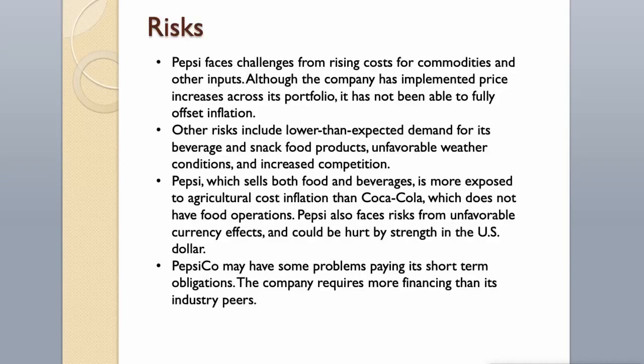Risks. Pepsi faces challenges from rising costs for commodities and other inputs. Although the company has implemented price increases across its portfolio, it has not been able to fully offset inflation. Other risks include lower-than-expected demand for its beverage and snack food products, unfavorable weather conditions, and increased competition. Pepsi, which sells both food and beverages, is more exposed to agricultural cost inflation than Coca-Cola, which does not have food operations. Pepsi also faces risks from unfavorable currency effects and could be hurt by strength in the US dollar.